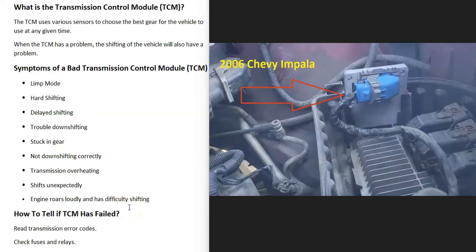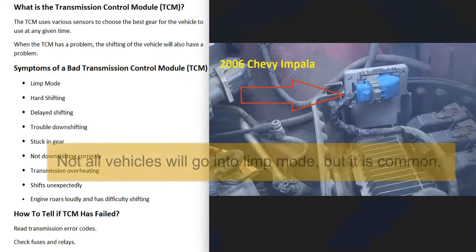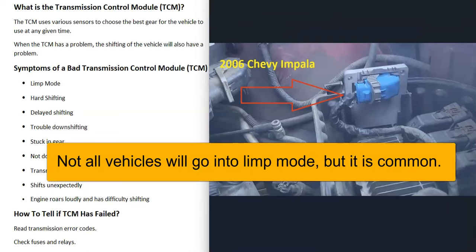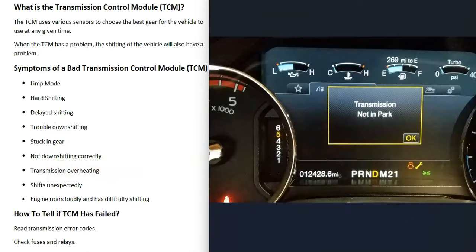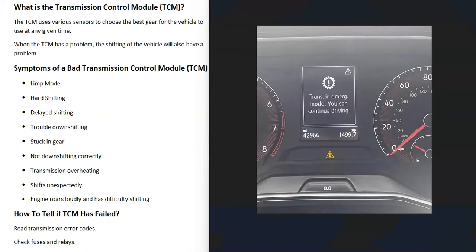What are some symptoms of a bad transmission control module? A very common symptom is that it's going to go into limp mode. This basically means that the onboard computer is just going to shut down all unnecessary things, and you're not going to be able to drive very fast — very likely it's going to limit the vehicle from going past second gear. You go to rev up the engine and you can't move very fast. When a vehicle goes into limp mode, it's basically just the computer giving you time to pull off the road, so just find a safe place to pull over until you can fix the problem.